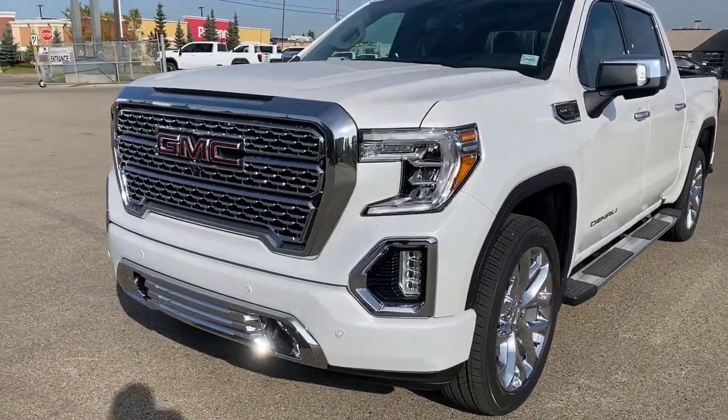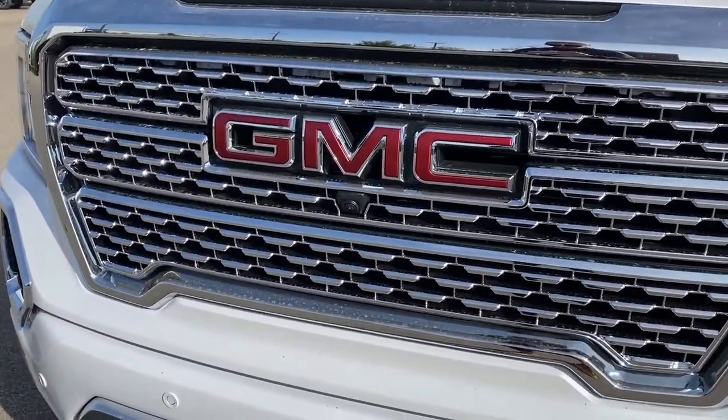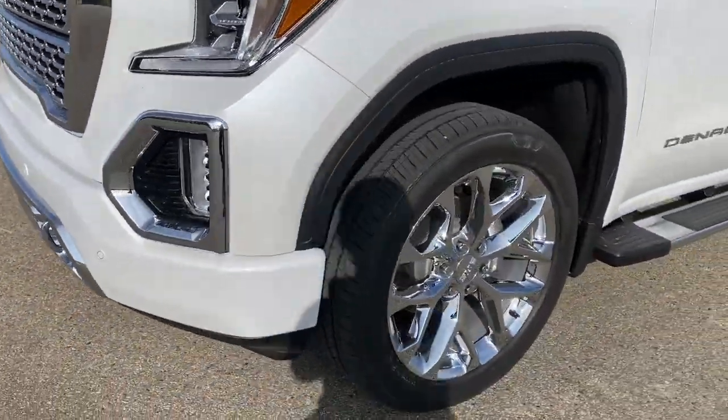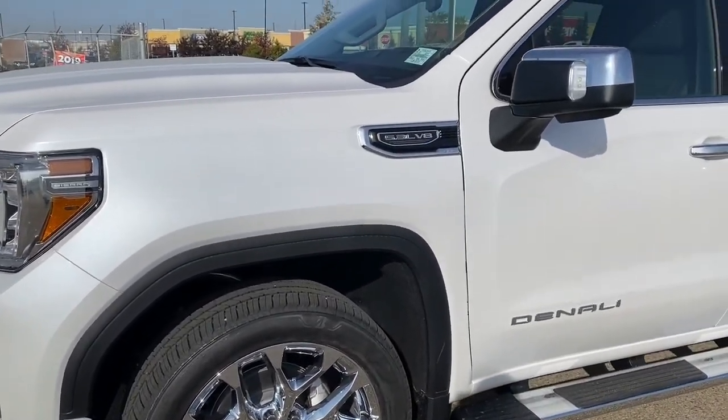At the front of the Denali, we've got that unique Denali grille. Embedded in the grille is our front camera. Chrome tow hooks down below, fog lights, 22-inch wheels, and a 5.3-liter V8 engine under the hood.